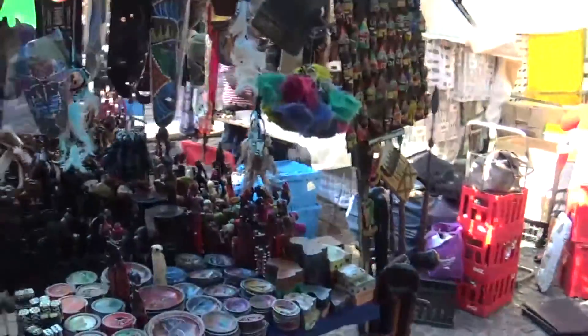We're starting our last day in Cape Town here at the Green Market, picking up some souvenirs, getting something to eat, and seeing all the gorgeous artistry that's going on.